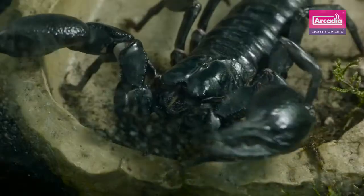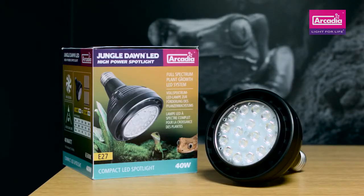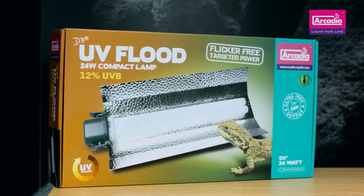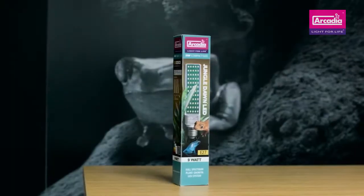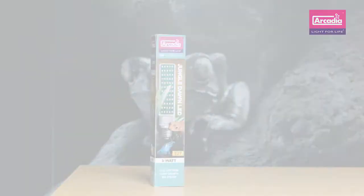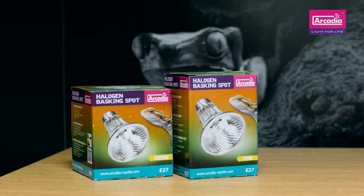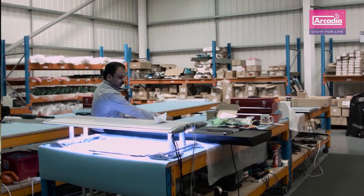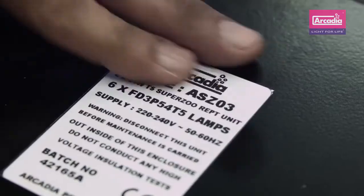Arcadia Reptile are passionate researchers into the wild environments of the species that we keep. We believe that mimicking the wild is the key to effective and ethical care of captive exotics. Arcadia Reptile's solar recreation systems will help you to provide your pets with all of the essential energy from light that they need, as they need it. Arcadia Reptile only use the very latest research and technology. We use German made lamps and we're delighted to guarantee the UVB output of our UVB lamps for a whole 12 months.